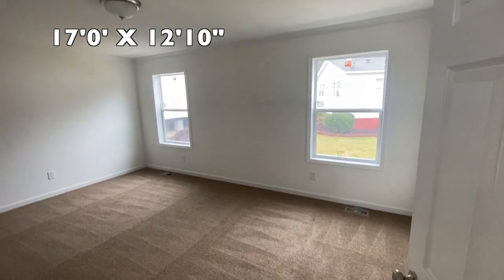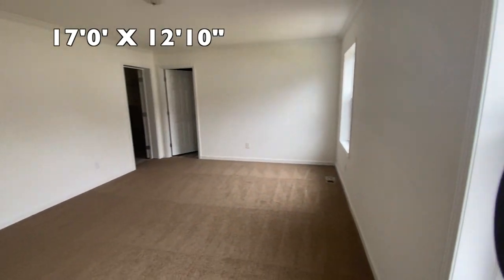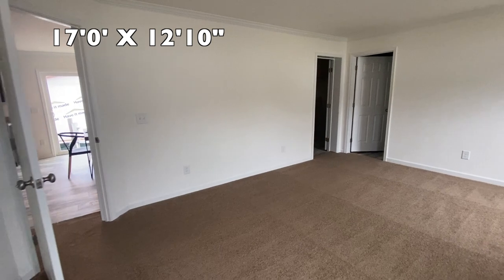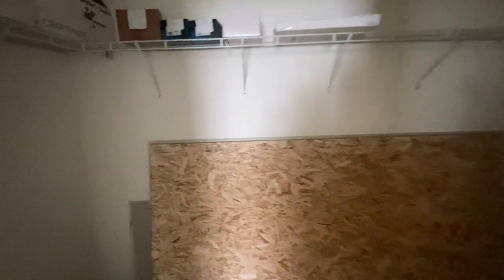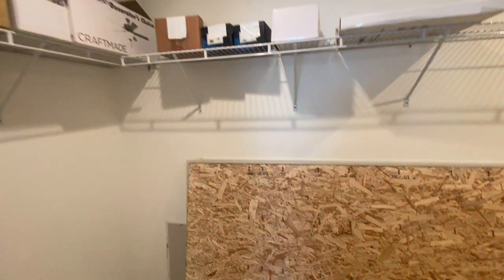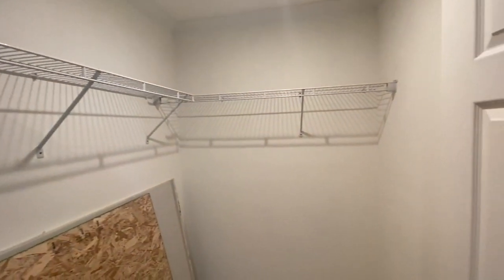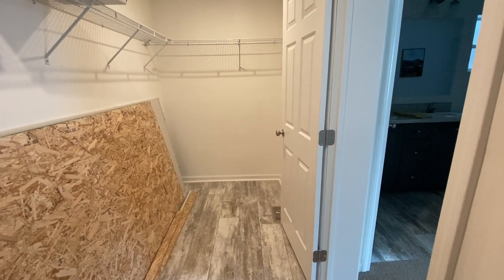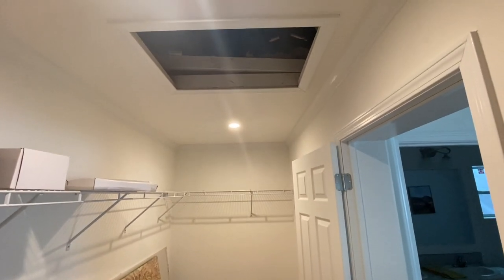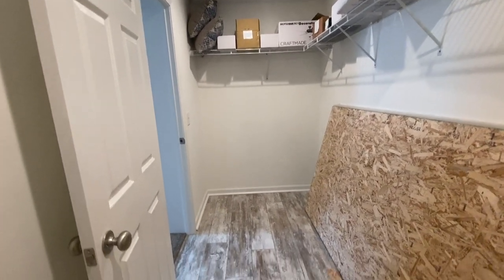Whoa, what a big master! Really nice. I will for sure put a ceiling fan in here — this is a big master. I like that it's catty-cornered for some reason. This is your master closet; you've got your master closet here. All of this is master closet. Let me stand against this wall and show you how far it goes — this is all master closet. And then your attic access is in here in the master as well.